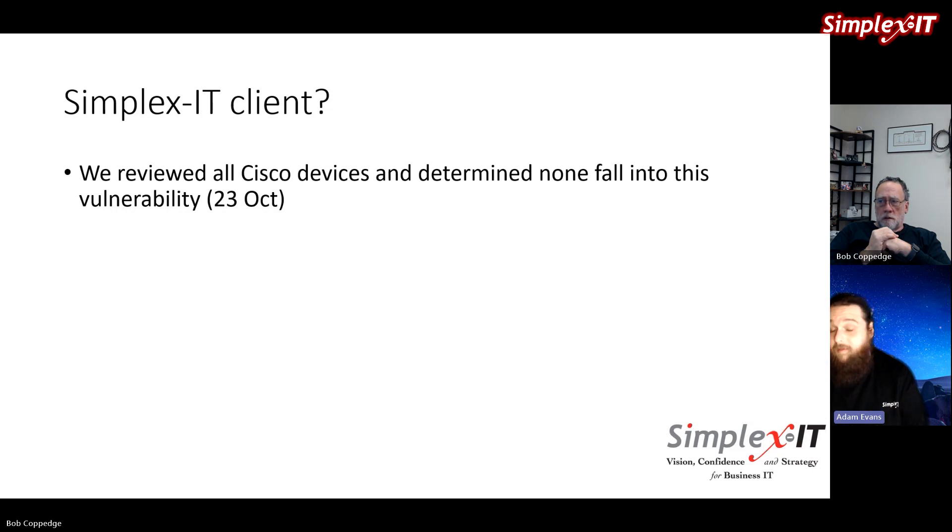The devices affected are more enterprise-class, which is why it looks really bad in the news headlines. Small and medium businesses probably aren't using those — but double-check anyway, which is why we put this quick video together. We've been seeing chatter over the weekend from security professionals about this vulnerability, and even some reports that insurance carriers are saying to make sure you've addressed it — whether you're impacted or not. The Washington Post had a good article about it as well.